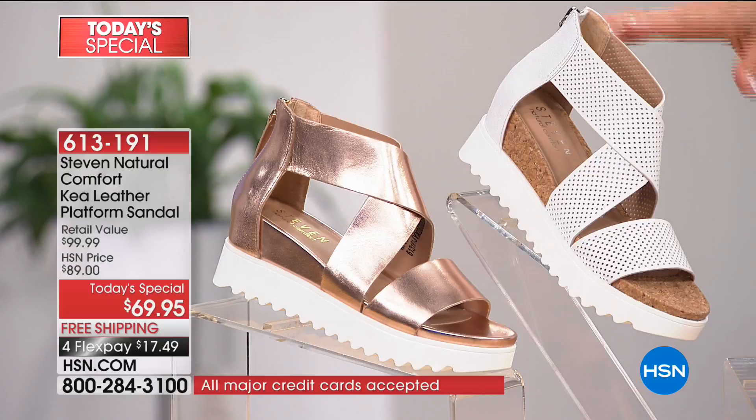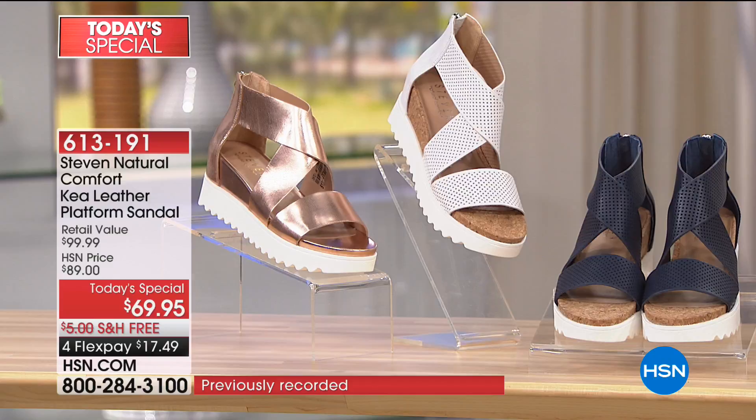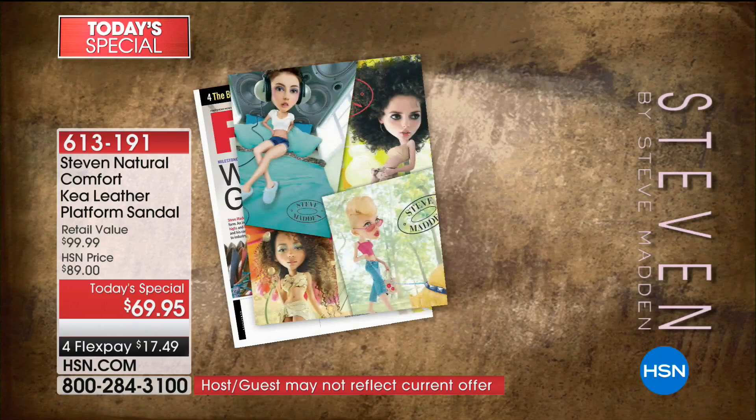I love that perforation on the white. And then finally, I think this is going to be a huge one — a gorgeous rose gold. Those are all the colors. I've talked sizes. Now I'm going to get the president of Stephen by Steve Madden out here to join me — Michael, welcome back!